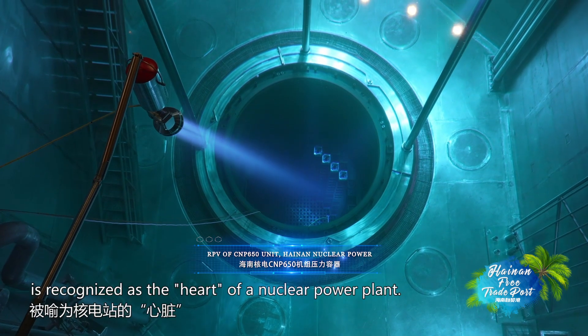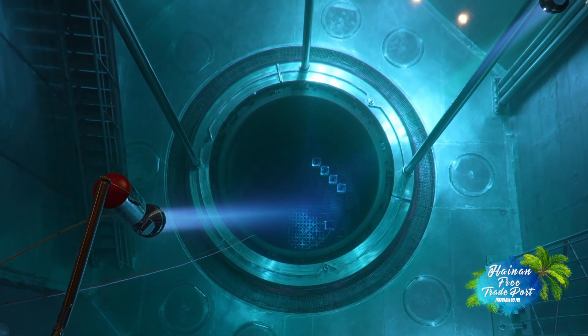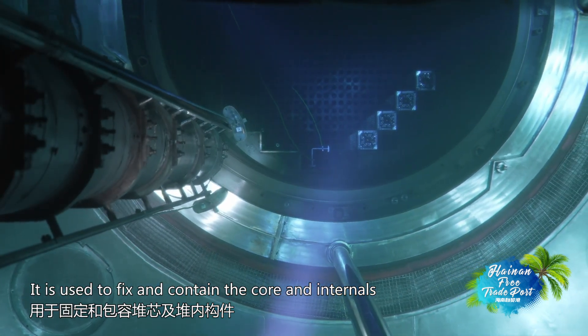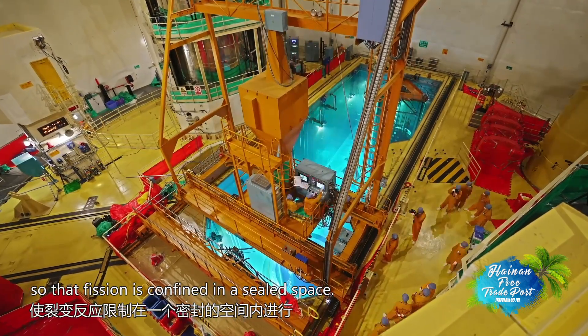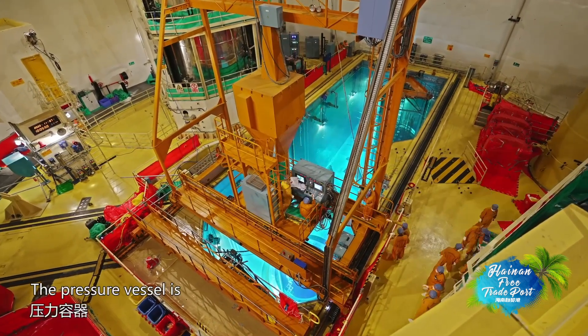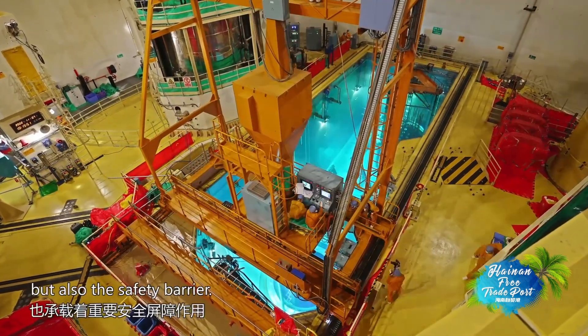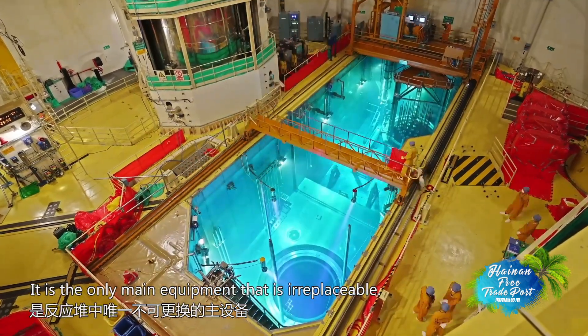The reactor pressure vessel (RPV) is recognized as the heart of a nuclear power plant. It is used to fix and contain the core and internals so that fission is confined in a sealed space. The pressure vessel is not only the power source of the reactor but also the safety barrier — the only main equipment that is irreplaceable.